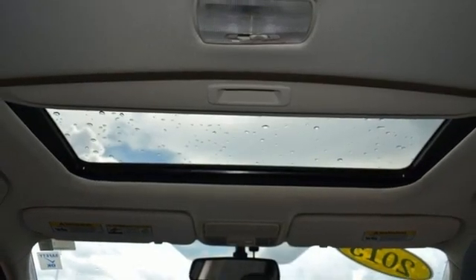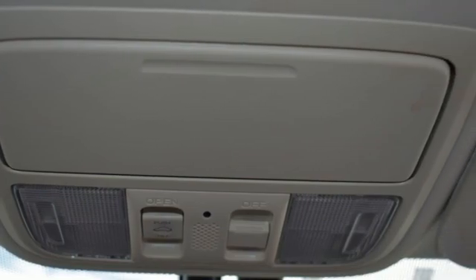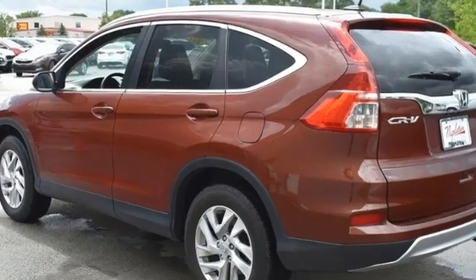External memory control. Power sliding and tilting sunroof. Wireless phone connectivity. An in-line 4-cylinder engine. See it for yourself when you take it for a test drive.